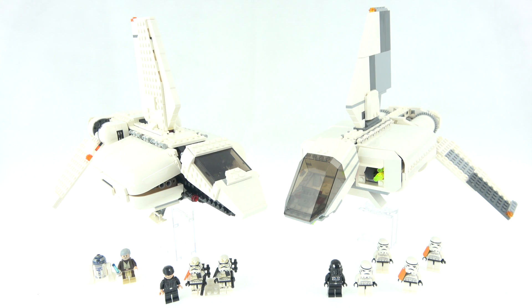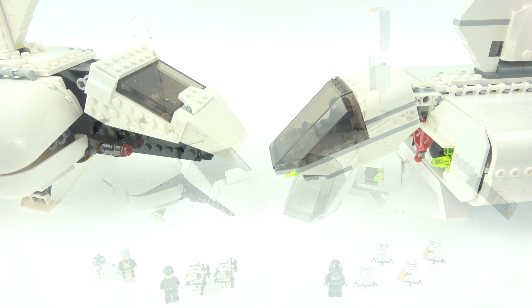Good day YouTube, Down to Bricks here, back with another Star Wars comparison face-off: the battle of the imperial landing craft. On the right we have our tried and tested contender from 2007, set 7659 Imperial Landing Craft, 5 minifigs, 471 pieces. On the left we have our rookie contender from 2018, set 75221 Imperial Landing Craft, 5 minifigs, 636 pieces.